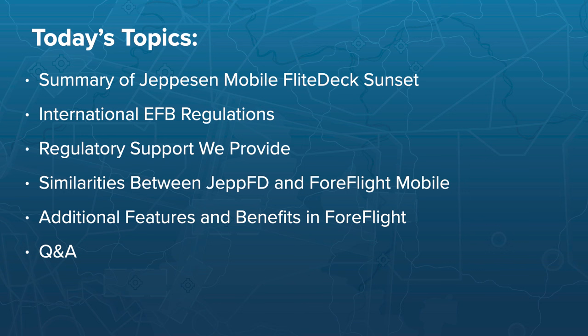On today's agenda, we'll start with the sunset of Jeppesen Mobile Flight Deck — the timeline and what this means for your existing chart coverage. Then we'll take a broad look at international EFB regulations, the five-step approval process for switching to ForeFlight, and the support ForeFlight provides. We'll cover the documentation package, show where operators are getting approval, review similarities between JEPFD and ForeFlight, demonstrate chart access and flight binders, and cover map navigation and operational notes.